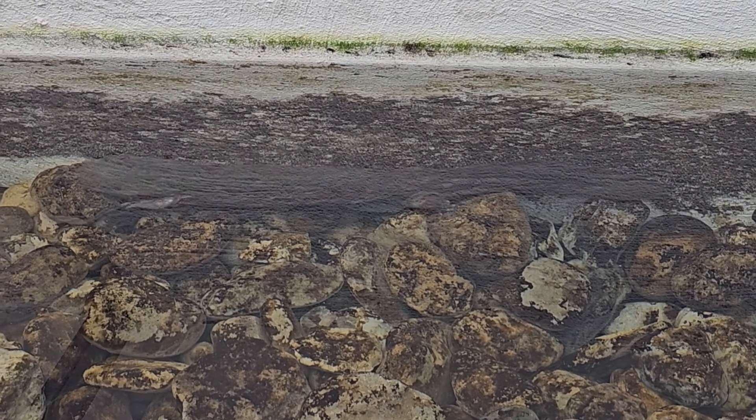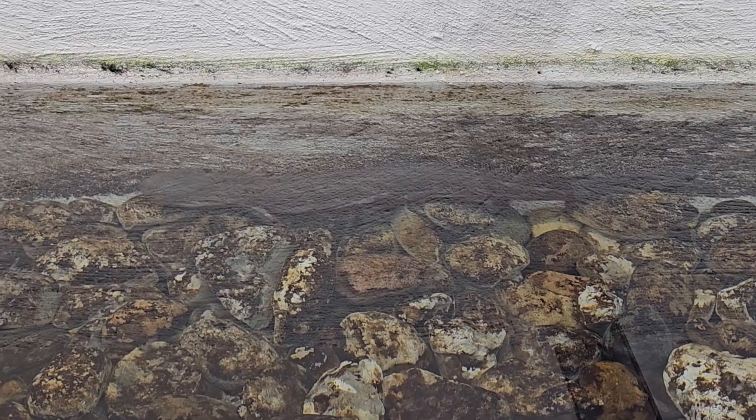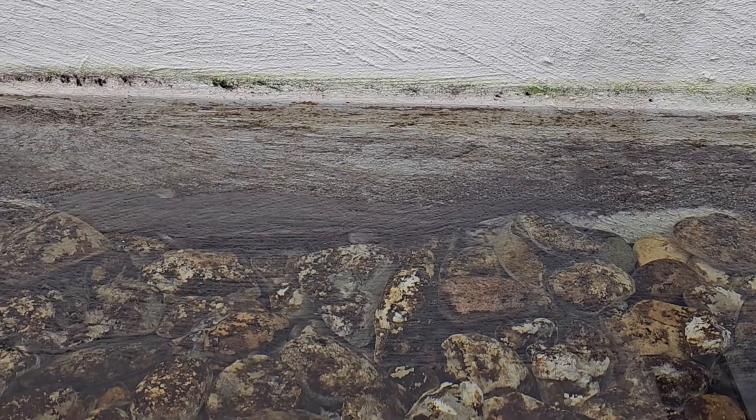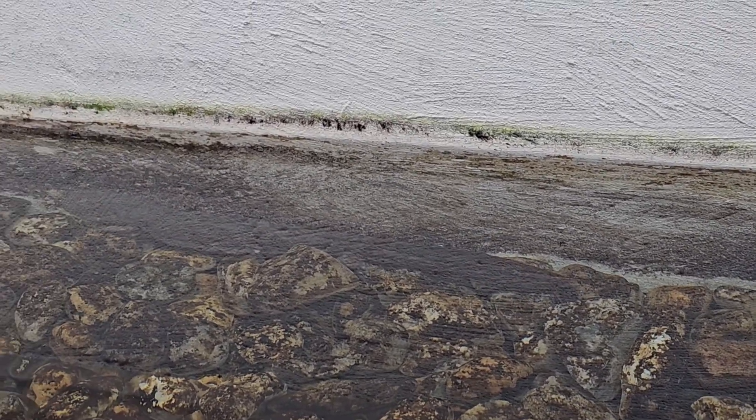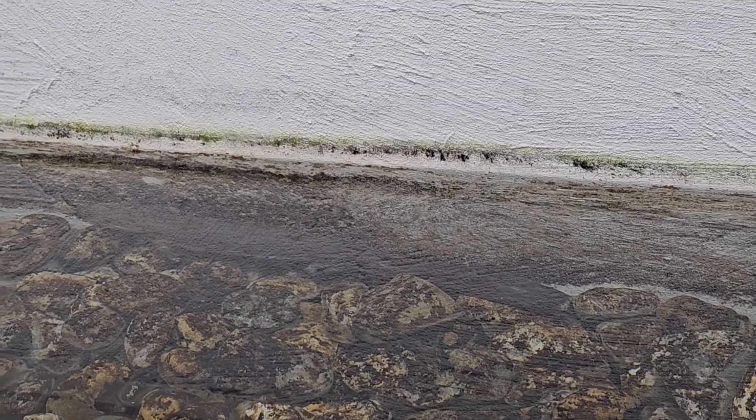Of course, they'd never seen anything like it before. They thought it looked like a creature from hell and a creature that was hellbent on coming back to Earth. Another funny name of the Hellbender is the Snot Otter.